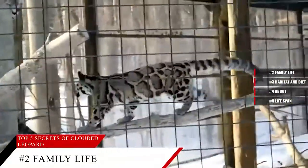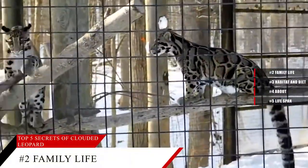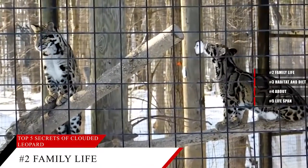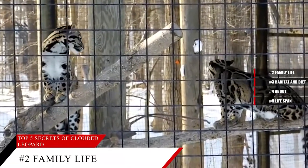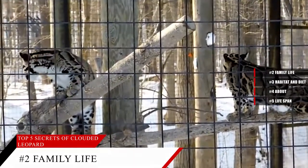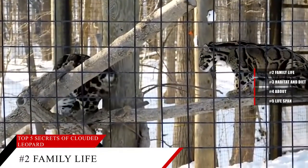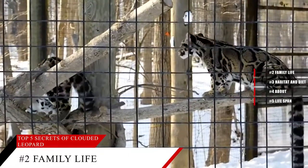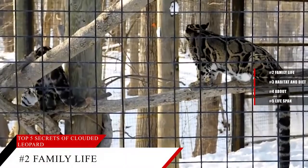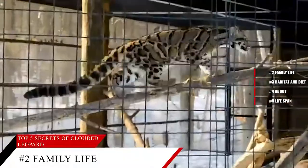Like any newborn kitten, Clouded Leopard cubs are small and helpless at birth. Their eyes are closed, they have no teeth, and they are not able to walk. But at about two weeks of age, their eyes open, and a week later, the teeth start to emerge and they begin to walk on wobbly legs. Cubs begin solid food between seven and ten weeks of age, but continue to nurse until 11 to 14 weeks old. By the time they are six months old, they are fully weaned and have the full adult coloration. This is when the mother most likely teaches her young to hunt, and at 20 to 30 months old, they are ready to strike out on their own.